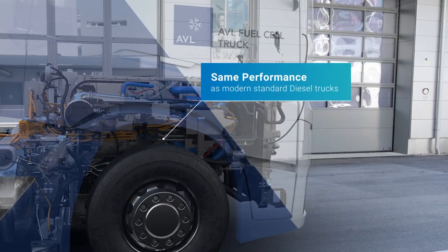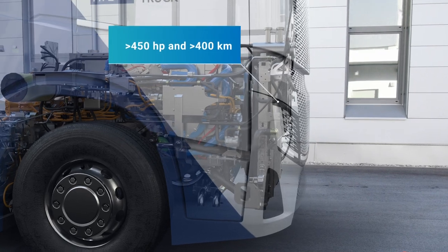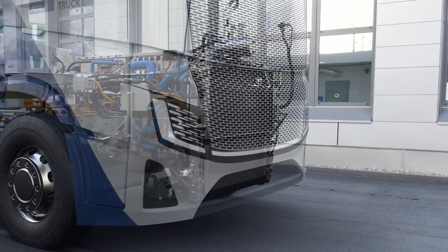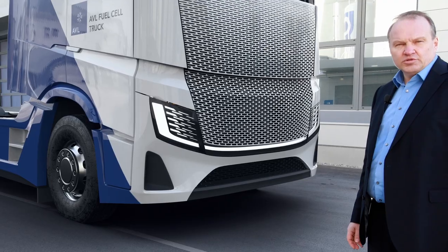To achieve this target, the new vehicles should have at least the same performance as a modern standard diesel truck with more than 450 horsepower and 400 kilometers of range. In addition, the current utilization like sleeping cabin and trailer size shall not be compromised.